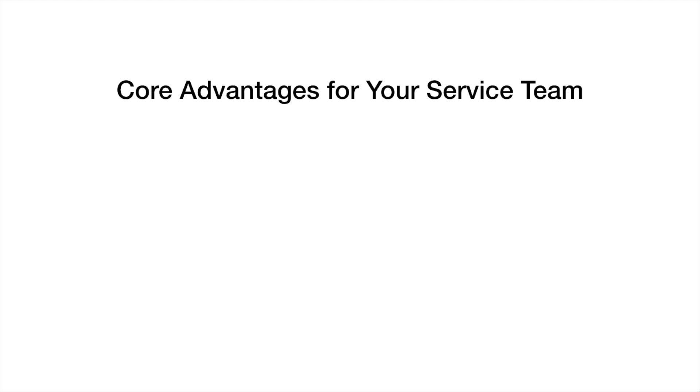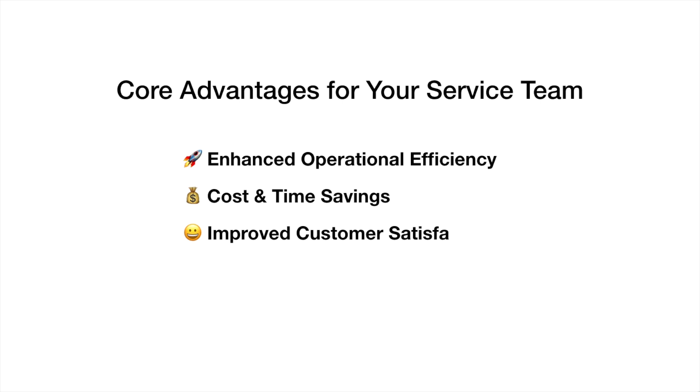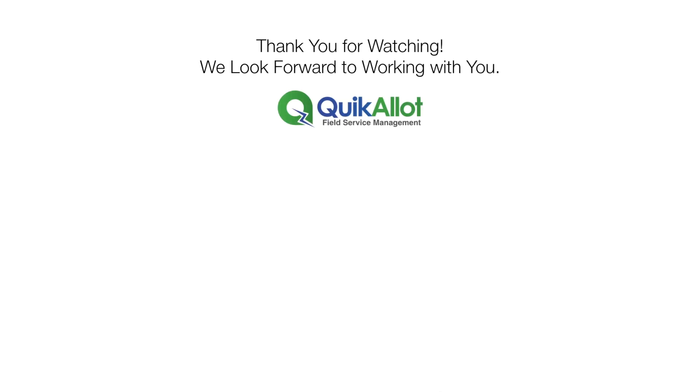By using Quickolot FSM, you will get these core advantages for your service team: enhanced operational efficiency, cost and time savings, and improved customer satisfaction. Thank you for watching. We look forward to working with you. Contact our team to schedule your demo.